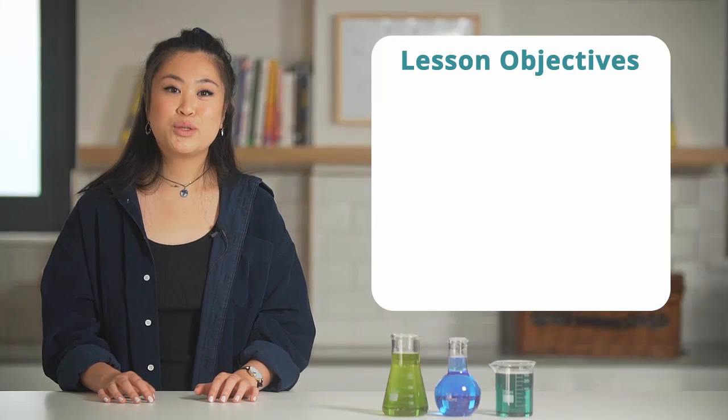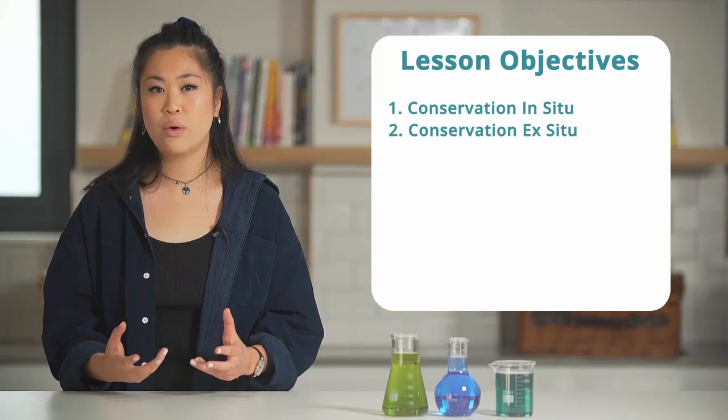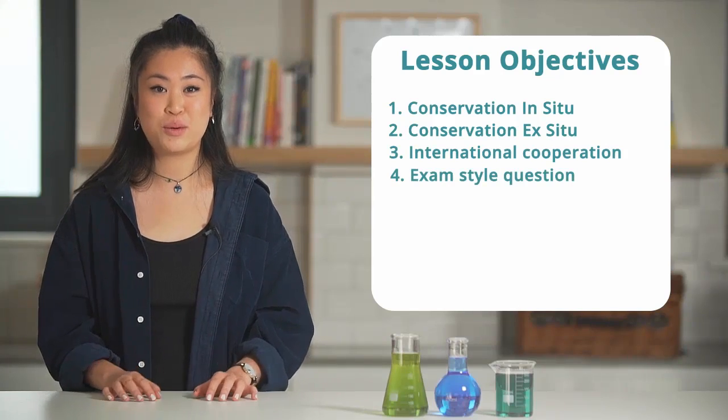Hi guys, in today's video we will talk about in-situ and ex-situ conservation and then talk about how international cooperation really helps conservation efforts, and we'll finish with an exam style question.